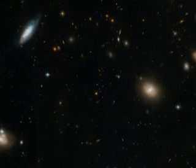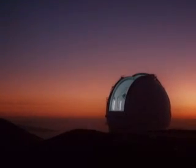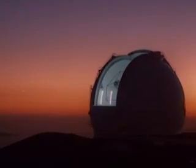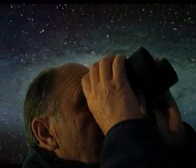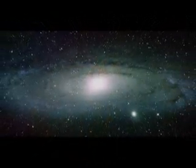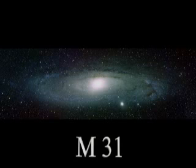These other galaxies exist at tremendous distances from Earth. To see most of these you would need a powerful telescope, but there is at least one galaxy close enough to Earth that it can be viewed with nothing more powerful than an ordinary pair of binoculars. This is the Andromeda galaxy. Astronomers refer to this galaxy as M31.